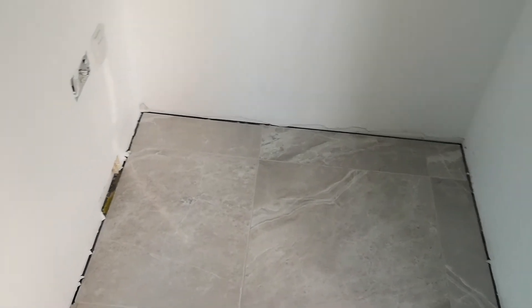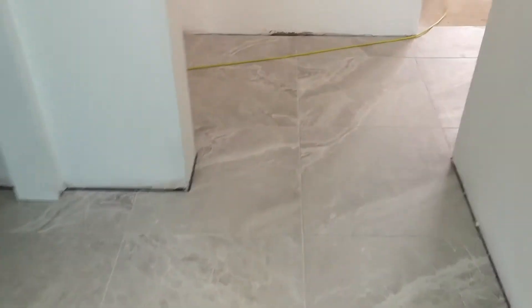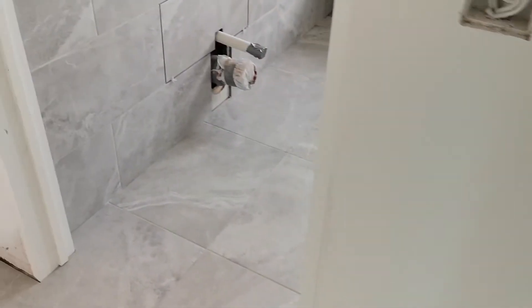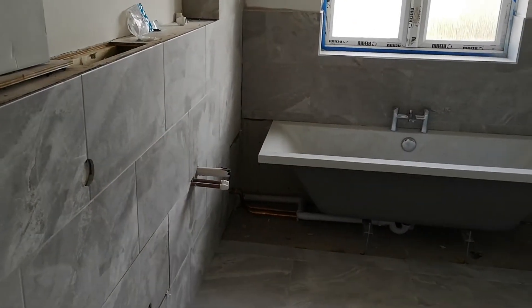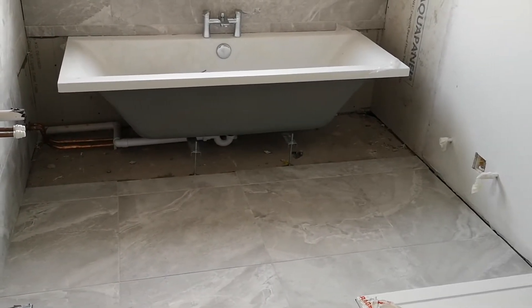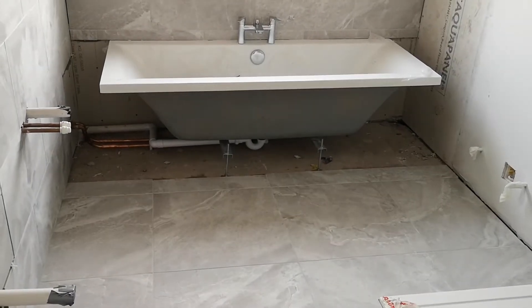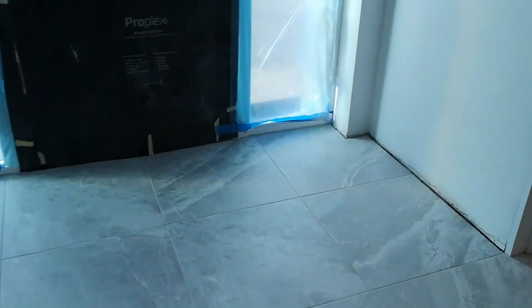This is the hallway going through to the family bathroom — he's done the walls and the floor. Dan and Mac, the plumbers, were in during the week as well. They set up the bath and plumbed that in, and they've also plumbed in the boiler upstairs and the hot water tank.